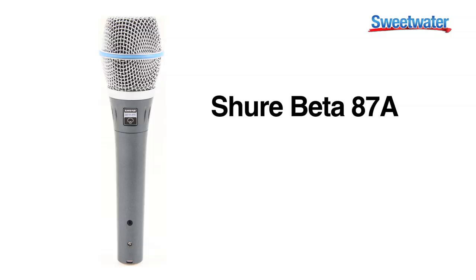Hi, my name is Mark Magnich. I'm a senior sales engineer here at Sweetwater Sound, and I'm here today to talk to you about the Shure Beta 87A.